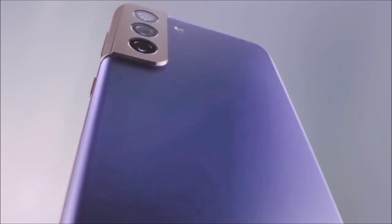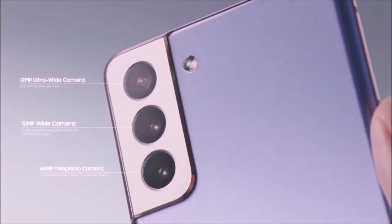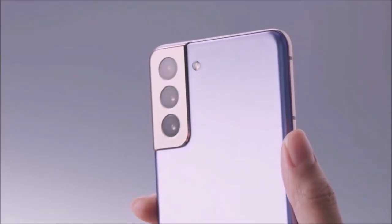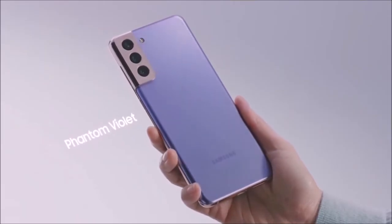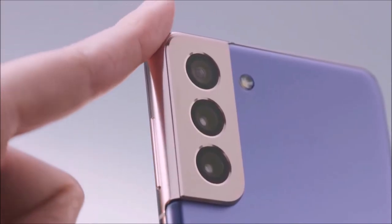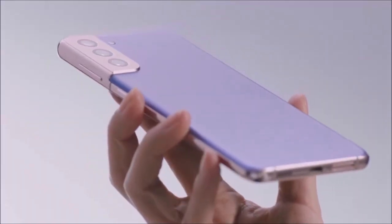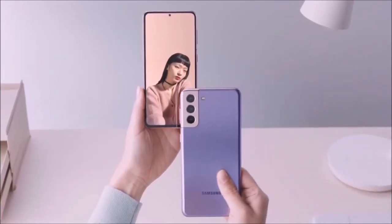Overall, the Samsung Galaxy S21 Plus is all that a modern flagship phone should be — it's powerful, it has a stunning screen, and it's packed with advanced features. It's also great for games, and despite its price, it's definitely a great choice for anyone looking for one of the best phones at the moment. If you want to save some money, you could also wait for the inevitable release of the Fan Edition, which should offer the same specs at a slightly lower price.